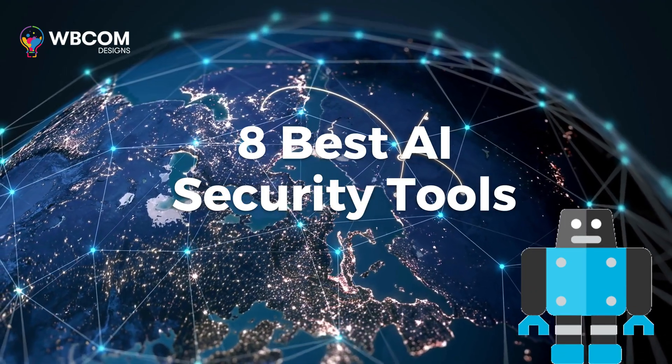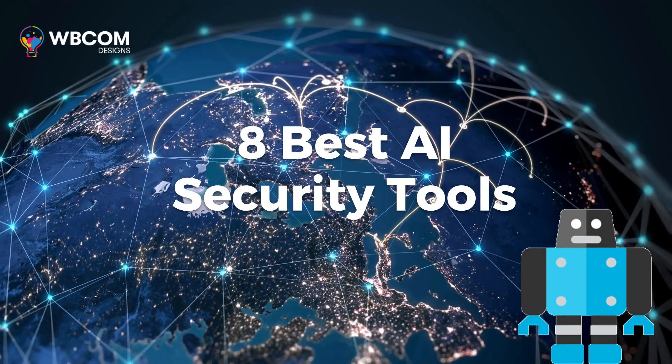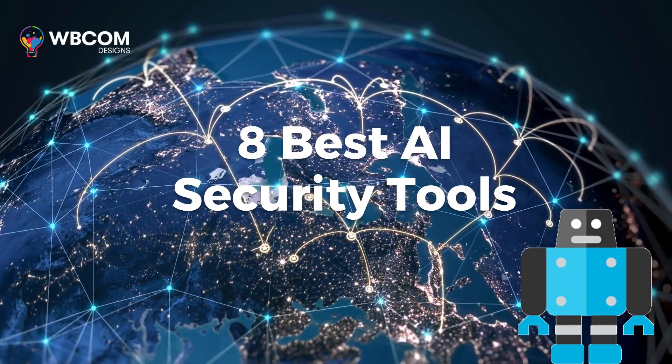Today we are exploring the topic of 8 Best AI Security Tools. It is an advanced cybersecurity solution that leverages AI and machine learning algorithms to detect and prevent sophisticated threats and attacks.